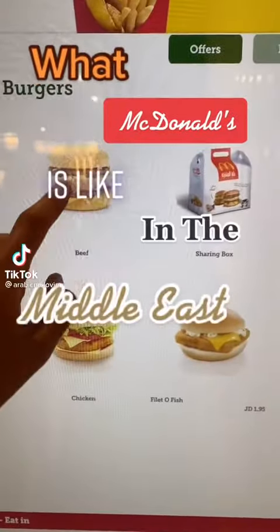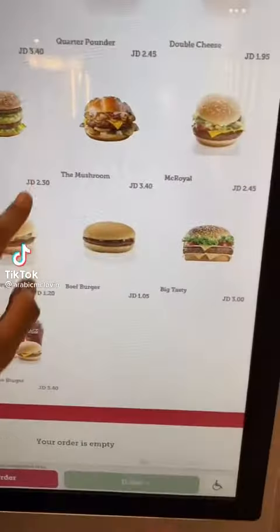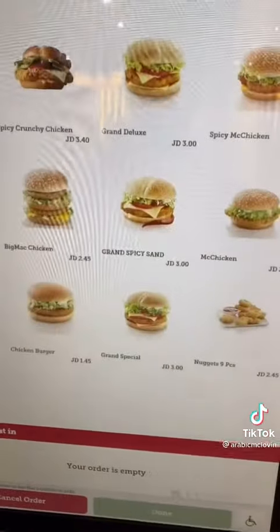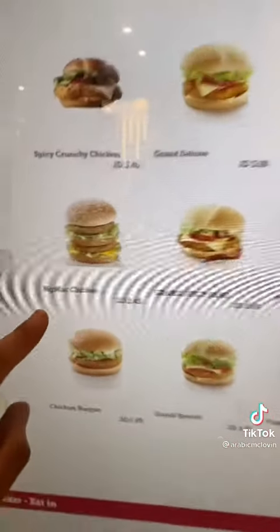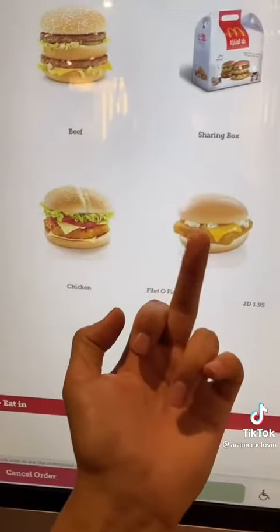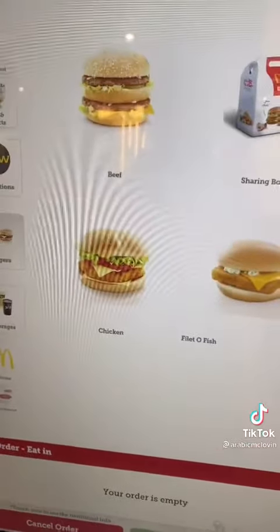This is what McDonald's is like in the Middle East. Number one, the menu is wildly different. You got menu items like the mushroom, the McRoyal, and what surprised me the most was something called the Big Mac Chicken. And of course, you got all your favorites like the regular Big Mac, the McChicken, and the Filet-O-Fish — but screw that guy because I'm tired of him.